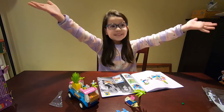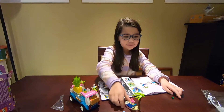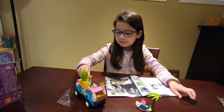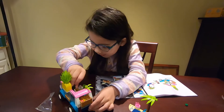Guys, we finished! We actually finished. We got some extra pieces but that's okay. We can put Emma in the cart — let me put Emma right in the bus.